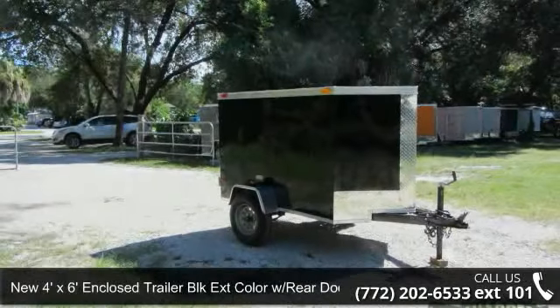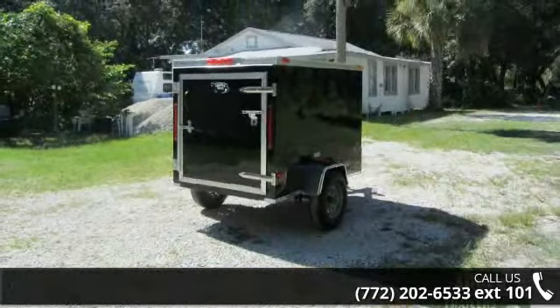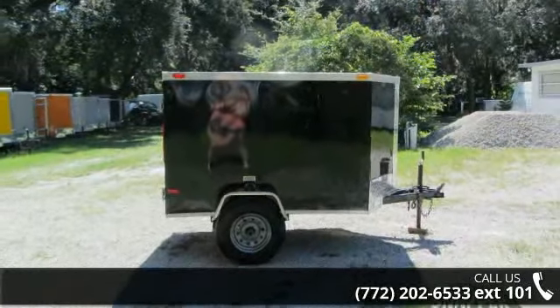Up for sale is a new 4 feet by 6 feet enclosed trailer, BLK extension color, with rear door. If you are looking for a reliable trailer, this may be the one. Quality construction is an important factor when considering a trailer purchase.